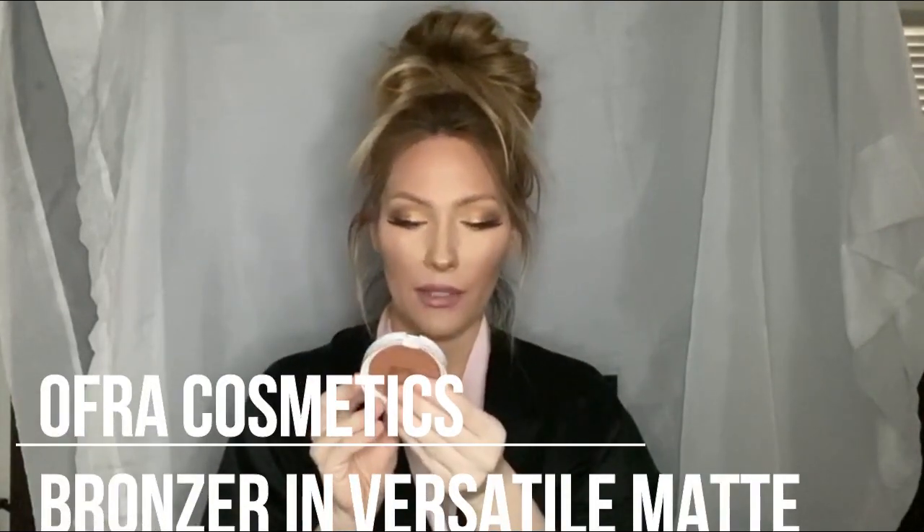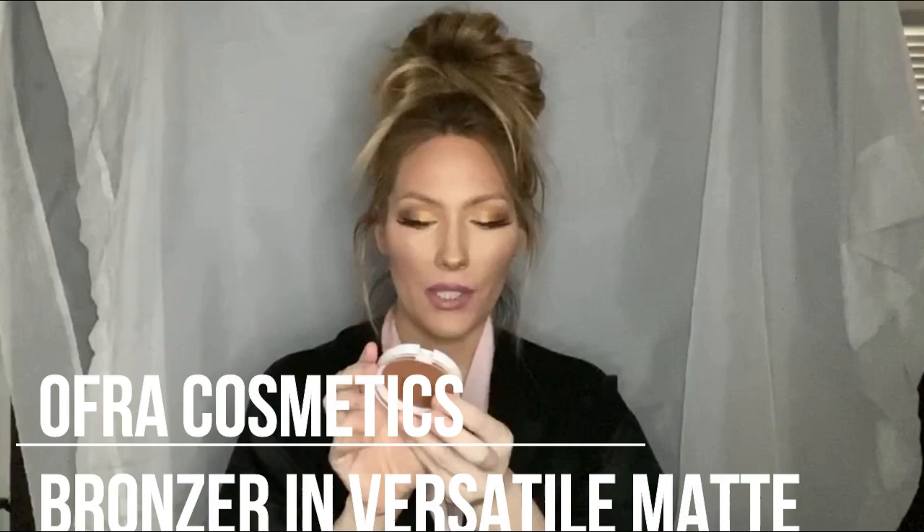The next item is another bubble wrap one — it's a really good bag so far. Holy crap — that's dark. Like, it looks really dark in person, or maybe it's just because I have my ring light only. This is the OFRA Bronzer in Versatile Matte. It's crazy — it's a pretty good pan size too.